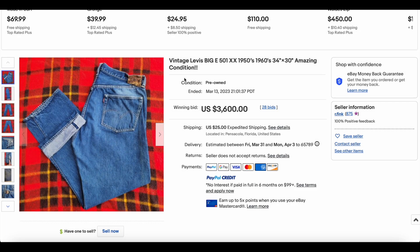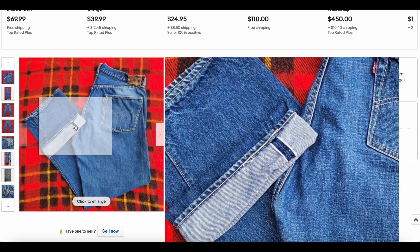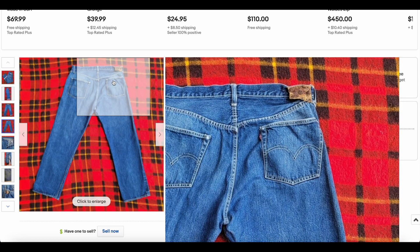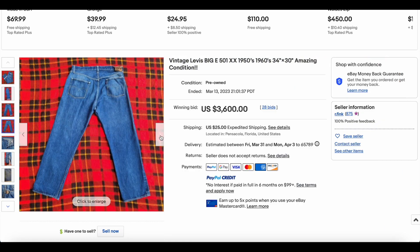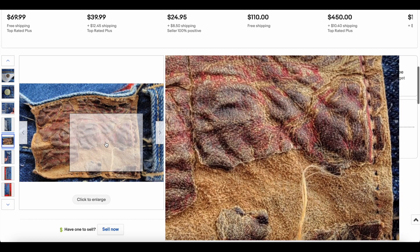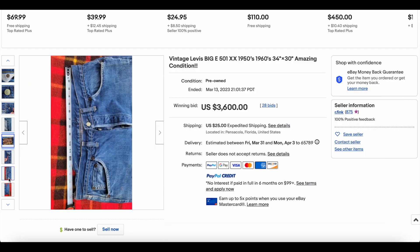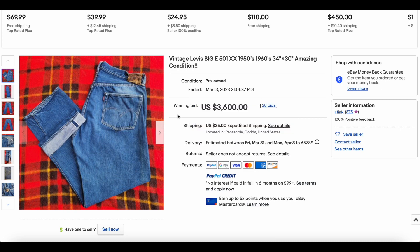Then we have another 501 Levi's — just crushing it right now. This one says 1960s, but this would not have been 1960s with this jerky tag. As far as I'm aware, this would have been changed over in the 50s. But really cool — you do not normally see it with the jerky tag, where the leather has become jerky. This stuff gets lost. You have the V-stitch, you have the hidden rivets. It's a beautiful pair of jeans and a great size 34x30 — a really, really good size. There's the patch, and you do not see this very often. These typically get pulled off, but wow, incredible pair. This one went for $3,600 with 28 bids.